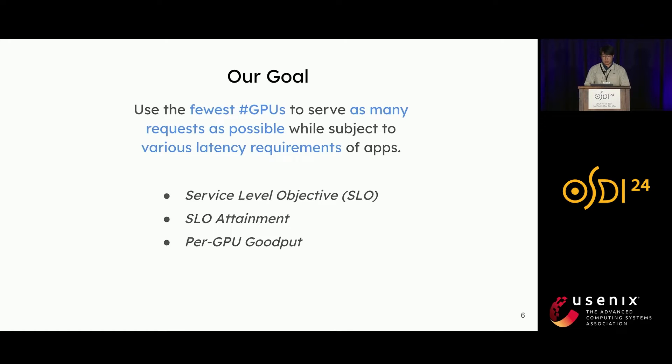To formalize this goal, let me first define some terminologies. Service level objective (SLO) is the application-specific latency requirement. For large language model applications, we have SLOs for both TTFT and TPOT. Then we have SLO attainment, which is the proportion of requests that meet the SLOs. With a preset SLO attainment goal, say 90%, per-GPU goodput depicts the maximum request rate that can be served while adhering to the attainment goal per GPU provisioned. Our final goal is to maximize the per-GPU goodput.